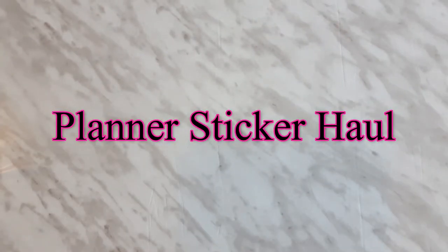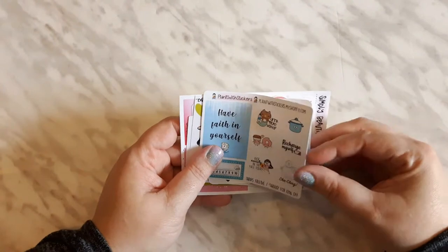Hi everyone, Tara here, the Planner Llama. Welcome if you're new and welcome back if you've already been here.